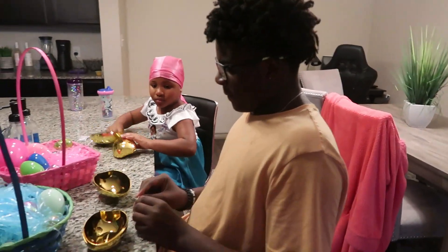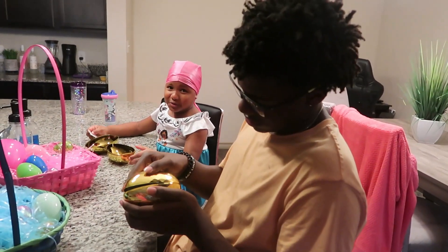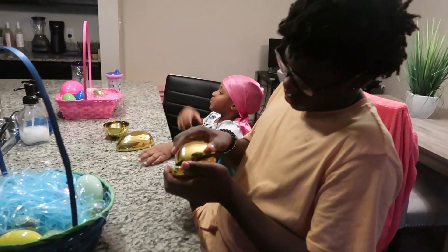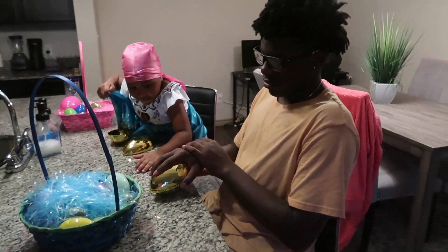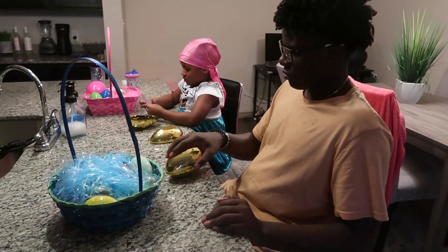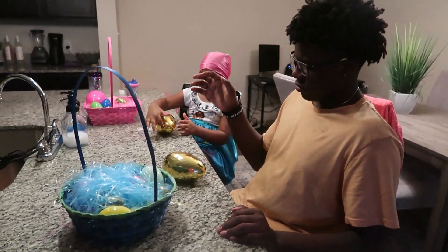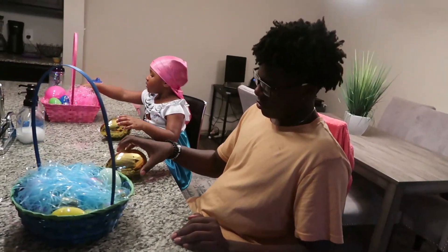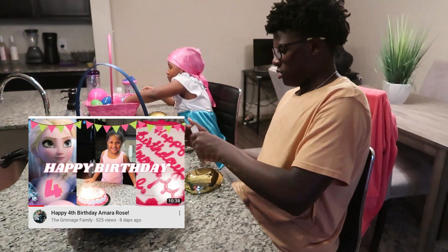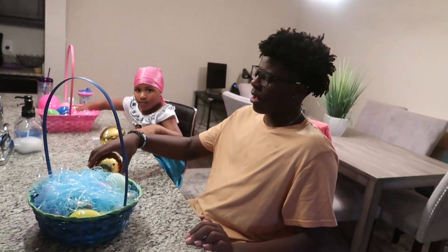I knew it was going to be like this! Mara, you're being a party pooper. Excuse that noise, y'all — we're washing clothes. Alright, so there you guys have it — this is our Easter egg hunt, Easter basket making, and all that good stuff. Thank you guys so much for watching our channel. We really do appreciate you guys and the love that you give us.